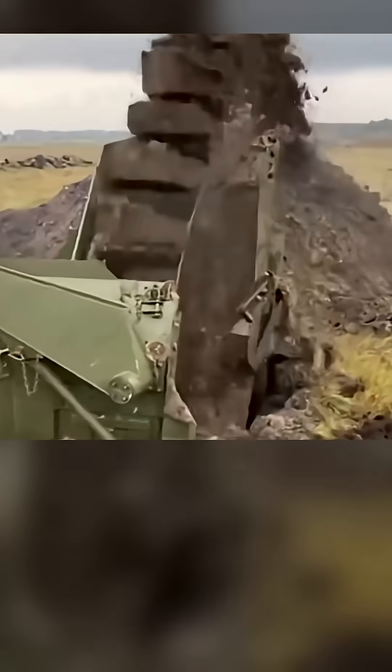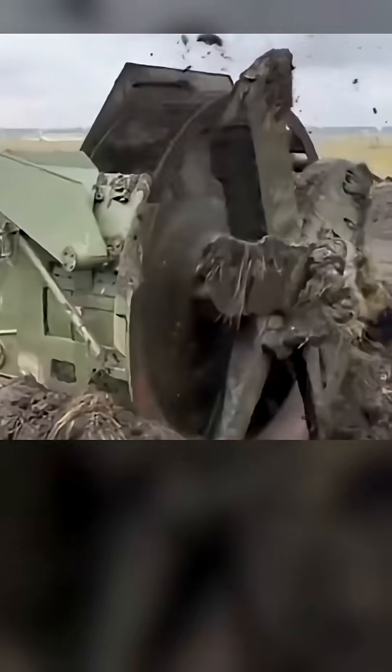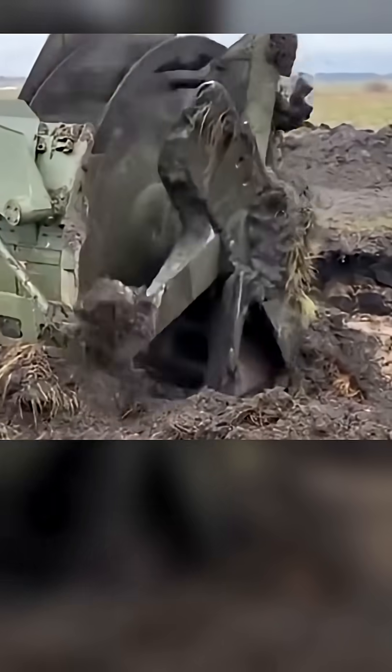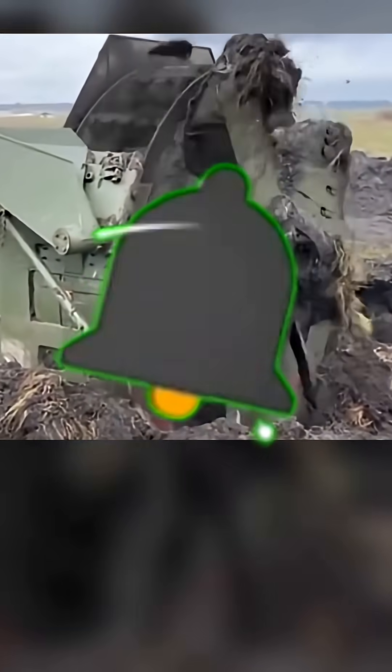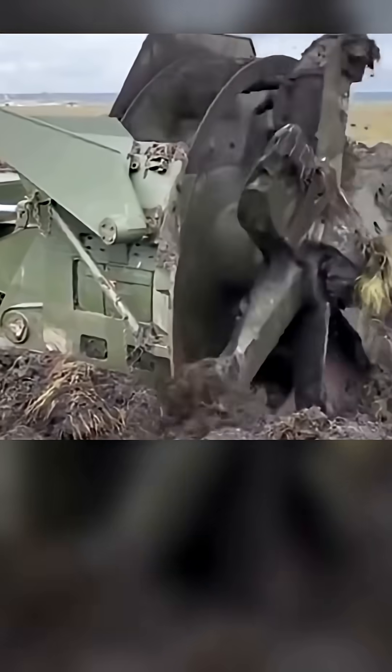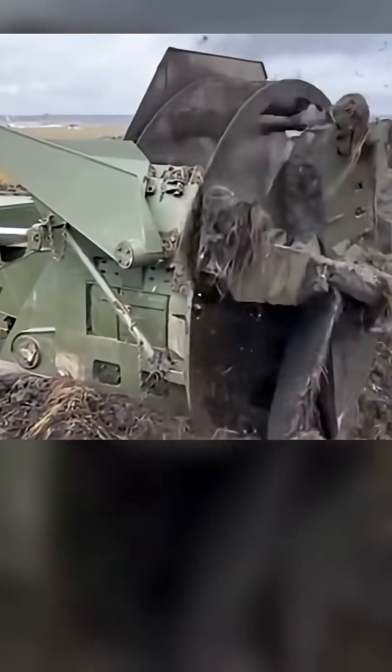But the MDK-3 is more than just a digger. It's equipped with a dozer blade for clearing ground or backfilling. And for crew safety, the hermetically sealed cabin offers essential NBC — nuclear, biological, and chemical — protection, allowing it to operate in contaminated zones.